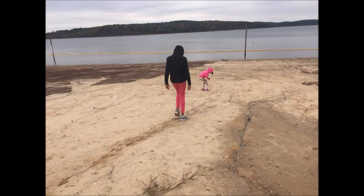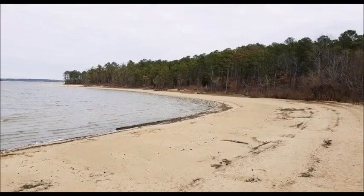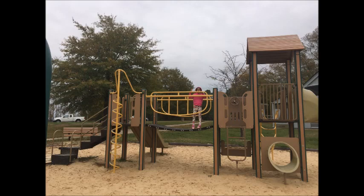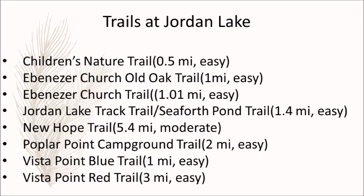The fourth place is Jordan Lake State Recreation Area. This is a collection of nine access areas scattered around the shoreline of this 14,000-acre reservoir. It is the local beach of Raleigh, away from the oceans. This place is very popular for camping. Apart from camping, you can go for boating, fishing, hiking, swimming and picnicking. There is a children's playground too. Here's a list of activities and trails to help you plan your visit.